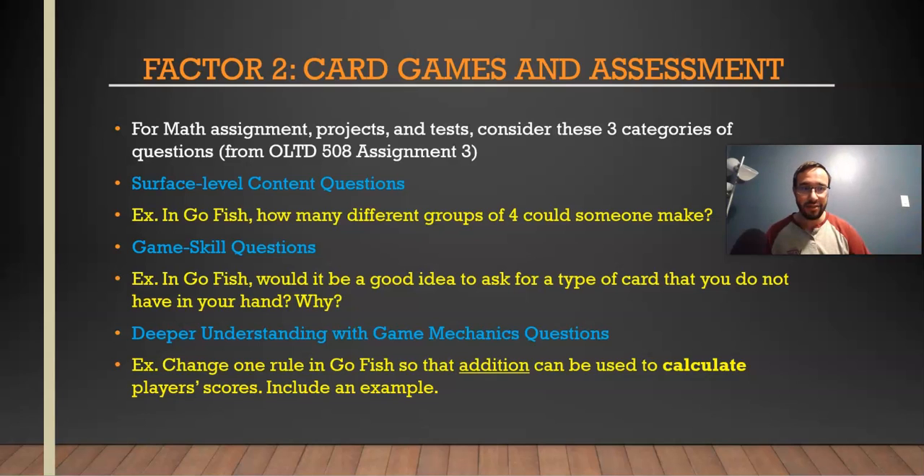The third question type relates to the create level of Bloom's taxonomy — for example, change one rule in Go Fish so that addition can be used to calculate player score, and include an example. You can really take this to the next level with projects — students can make their own game. Students are incredibly creative and are the best people when it comes to making rules and playing games, so let them be the dungeon master. Let them be the leaders in the classroom once they're familiar enough with a card game.